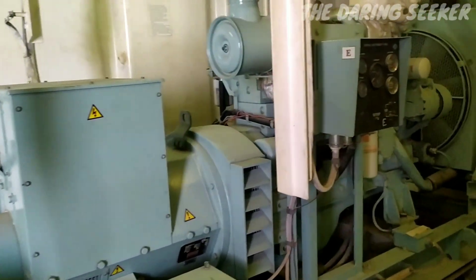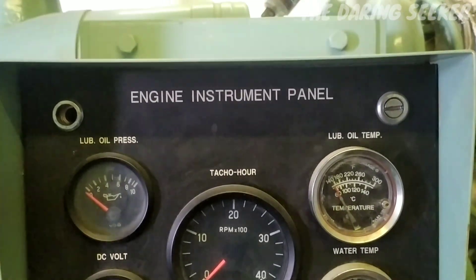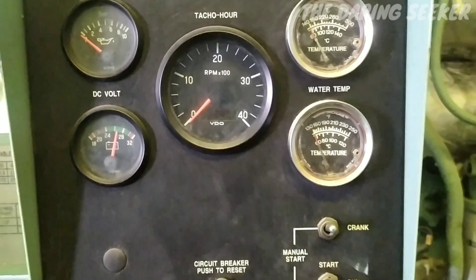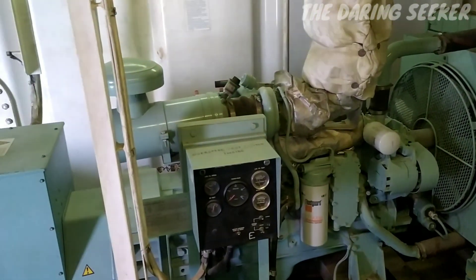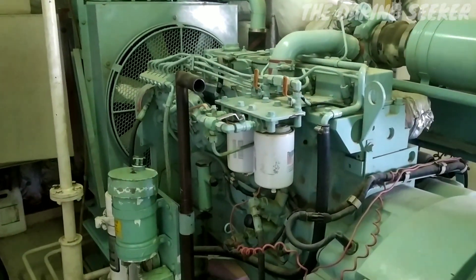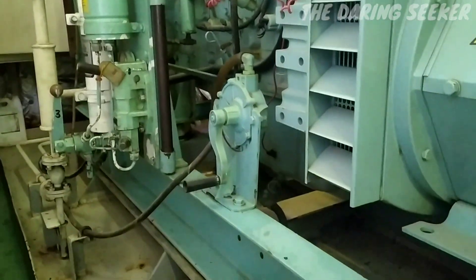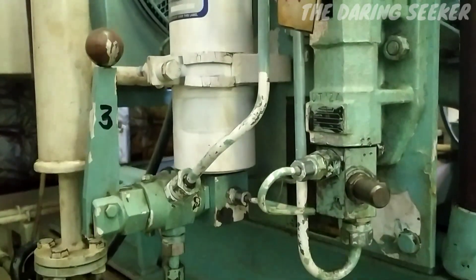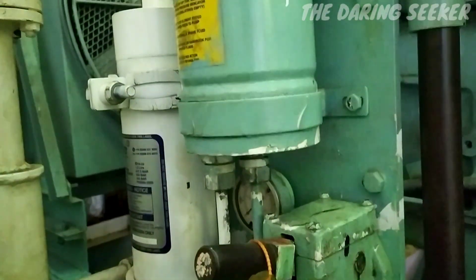This is our generator which we use to produce electricity. In case of any failure in starting this generator by battery, you can always go for a second option — cranking the engine by pressurizing with hydraulic oil.